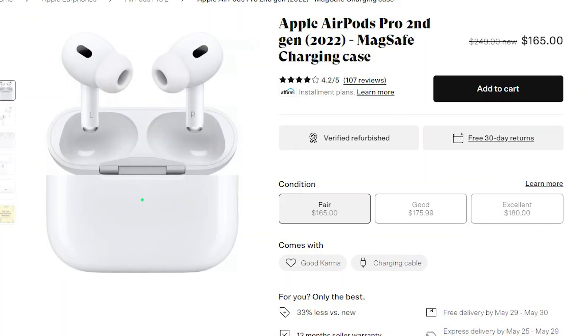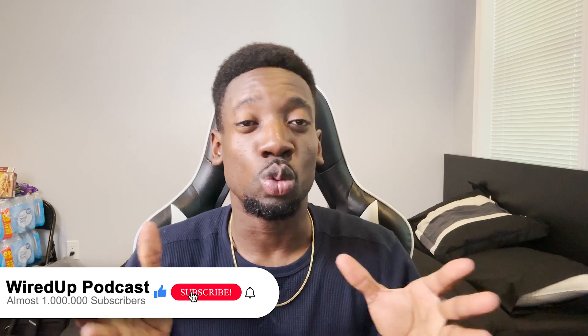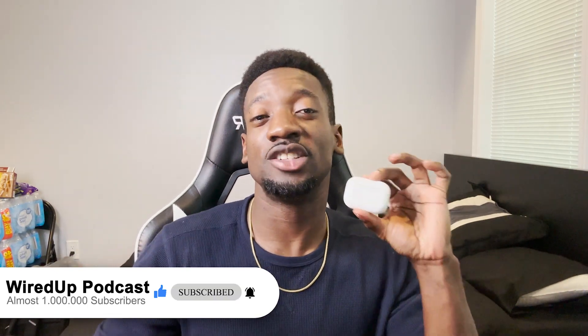This charging case was supposed to be MagSafe as well, but I don't have any MagSafe chargers, so unfortunately I can't test how good it works with that. They came charged up to 100% on the individual buds, but the case itself was at 50%. So now — is it worth the price? I just paid $155 for this thing, including tax.